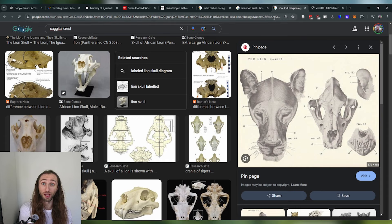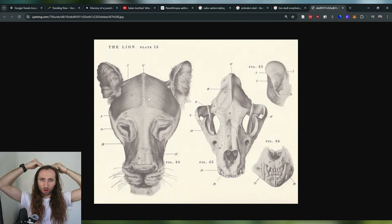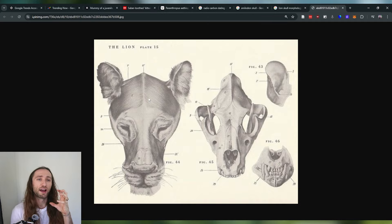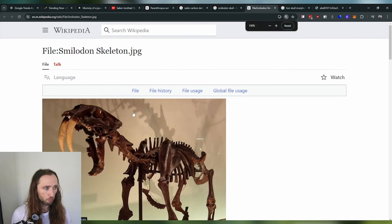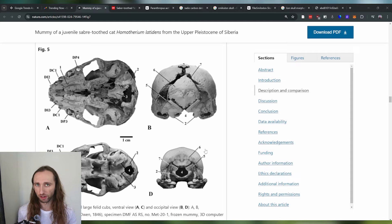The bite force of a saber-toothed cat is about a third that of lions. The skull tells us about the musculature of the organism. This is a lion skull — we can see a somewhat pronounced sagittal crest, and we can see how the muscles are attached there, pulling up the jaw and using that crest as an anchor point. So the saber-toothed cats, without this sagittal crest, perhaps didn't have strong jaw musculature for clamping down. They are more known for opening their jaws at extreme angles, making them more of a precision hunter rather than a lion clamping down around the prey's neck.